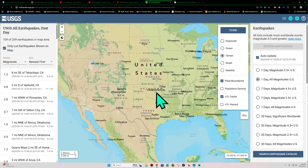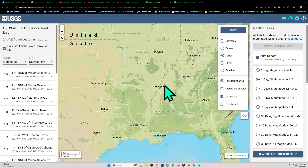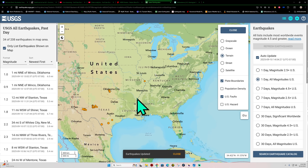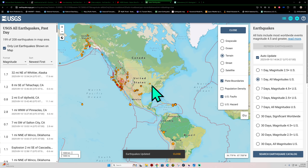Some movement outside of the Oklahoma City area as well. The New Madrid Seismic Zone got one earthquake from yesterday, north of Memphis into the Jonesboro, Illinois area. It's quiet for now, but that region can see some big earthquakes.